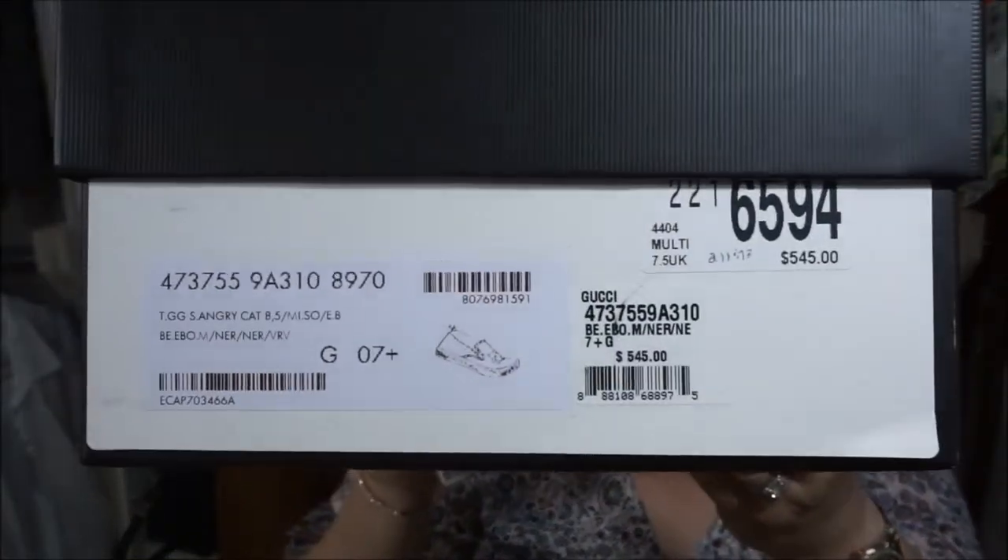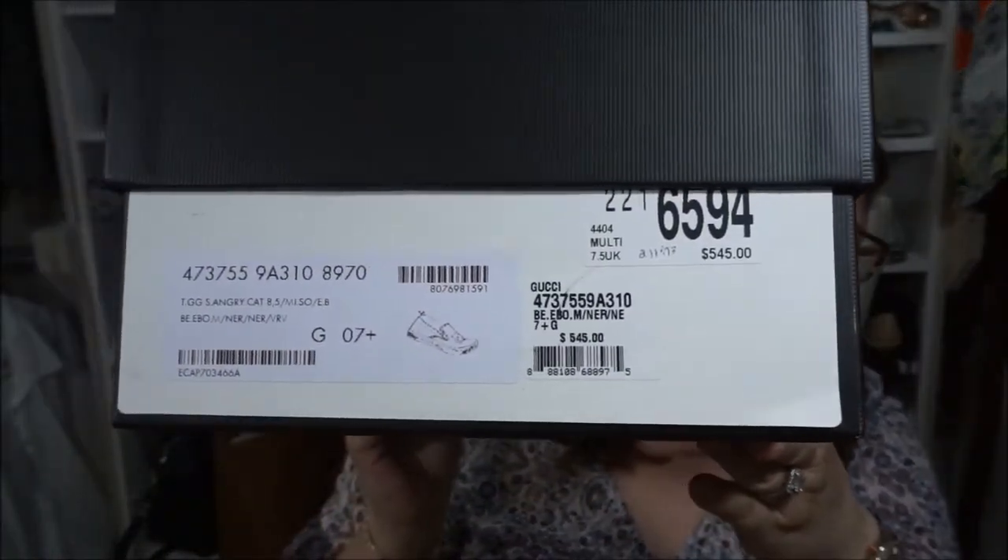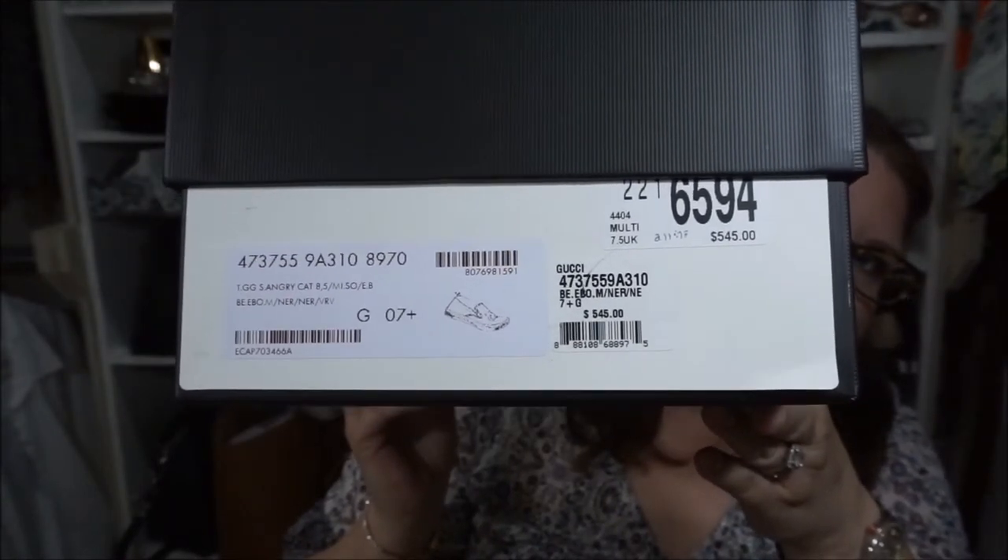He loves the shoes — he's already worn them once so they're a little dirty on the bottom. I'd seen a women's version a couple of months ago but I couldn't find my size — I don't think they're making them anymore. For men there was still quite a lot to choose from. He got them from Neiman Marcus and I believe they were $545.